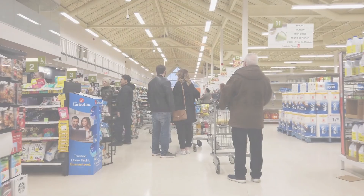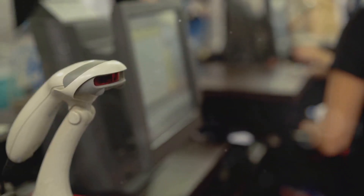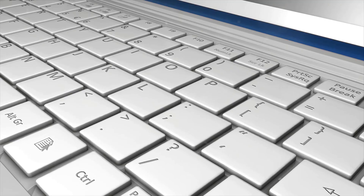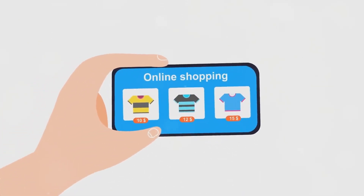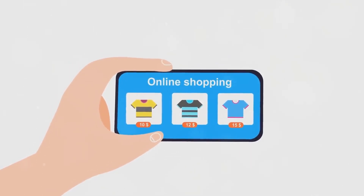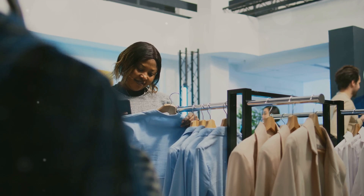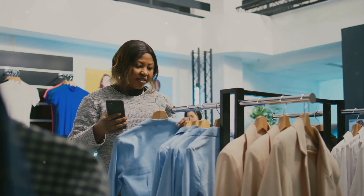The first step in data monetization is gathering data. Imagine grocery stores as vast gold mines of data — they use a variety of tools to dig up this valuable resource. One of these tools is the ubiquitous loyalty card. Each swipe provides a wealth of information, such as the shopper's buying habits and personal preferences. Online shopping is another treasure trove: each click, each item added to the virtual cart, and each purchase made provides data about customer behavior.